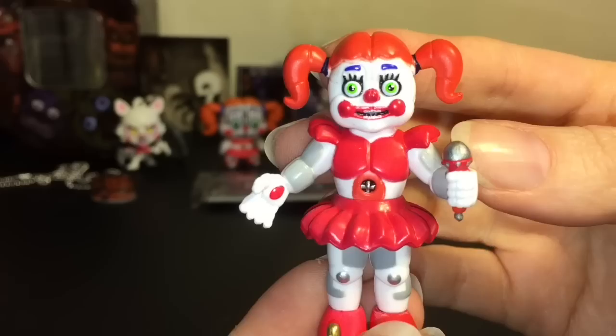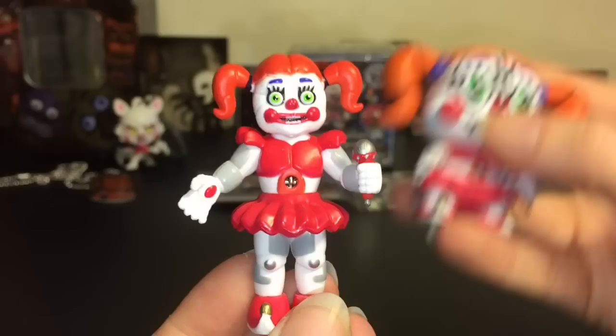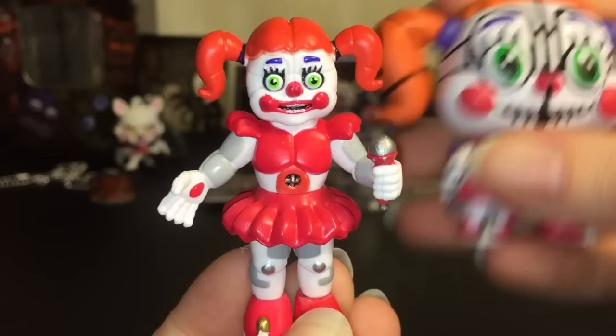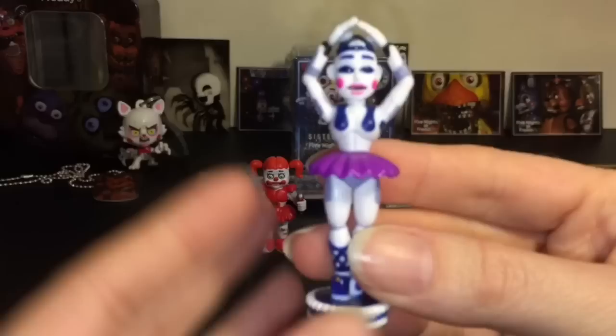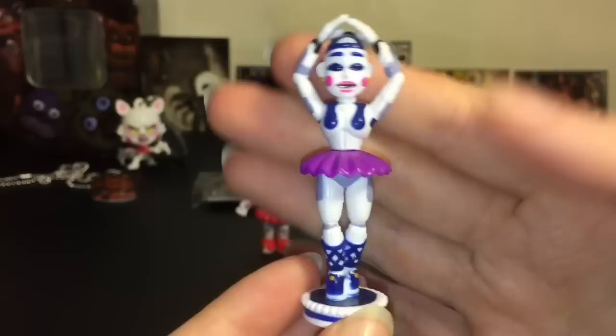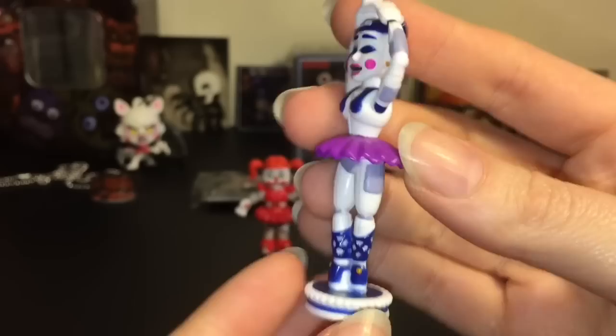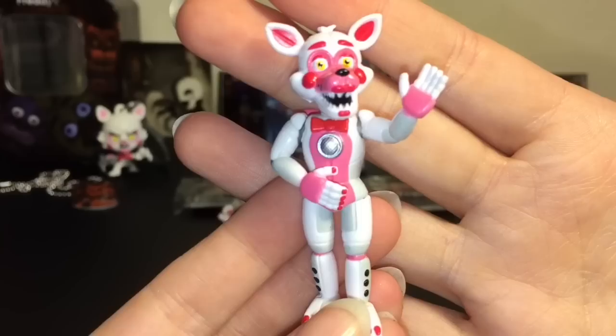She has a nice paint job. For a minifigure she doesn't have the detailing that the mystery mini has, but she at least has the grooves where the face panels are — they're just not outlined in black. Awesome little figure. And then Ballora — for now she is the only Ballora they make; they should be making the big collectible figure soon. She just looks awesome.